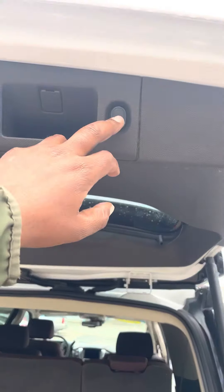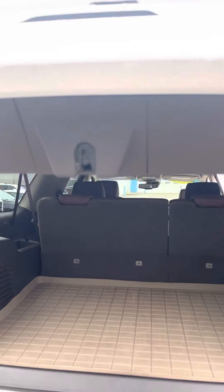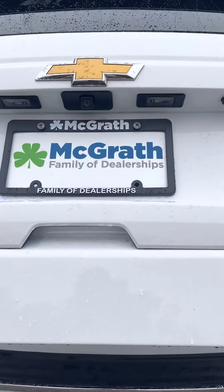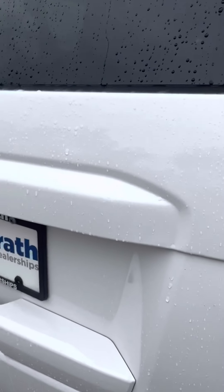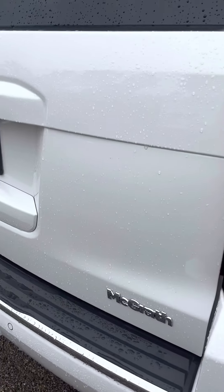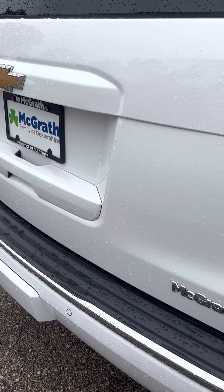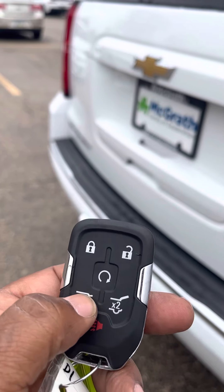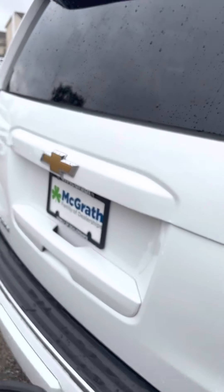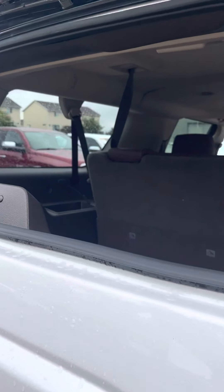Closing the tailgate, and what I understand if we look at the key fob — pulling that out here — it looks like the window opens. Yep, so you've got the rear window that opens from the key fob, or you can open the whole tailgate. So that's really cool.